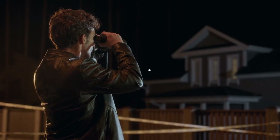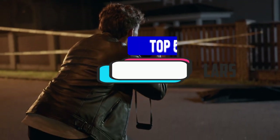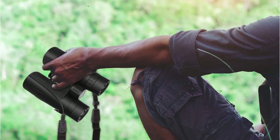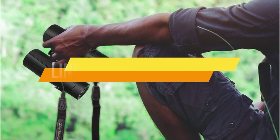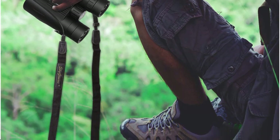Hey guys, in this video we're breaking down the 5 best hunting binoculars available right now. We've included options for every type of consumer. If you want more information on the best and most up-to-date pricing on the mentioned products, be sure to check the links in the description below. Let's get started with the video.